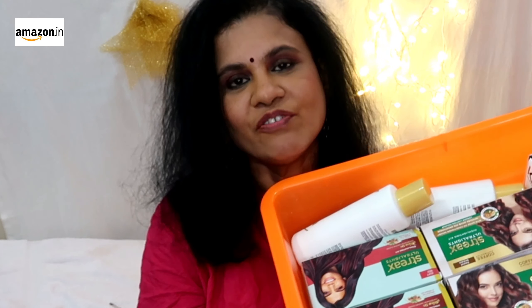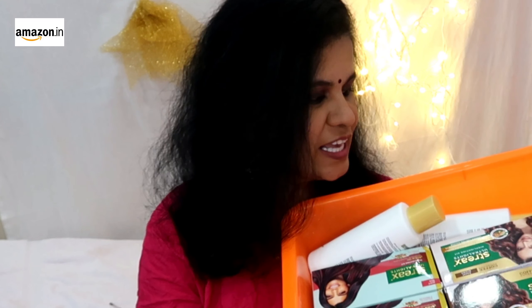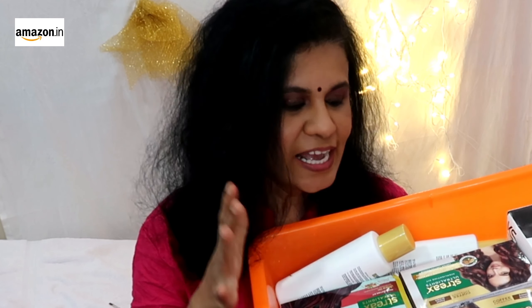Hi friends, welcome to Pink Aroma. Today we will see a video about Amazon. We are trending in the hair and highlight category. We are also trending in Amazon for hair and coloring.